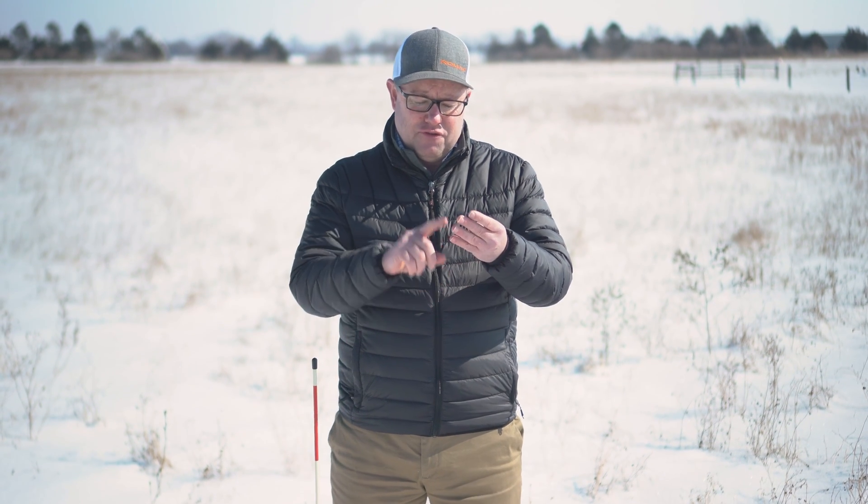The question folks have about Rhizogreen is, what does it do? In this video, I'm going to go through four different areas that Rhizogreen impacts.